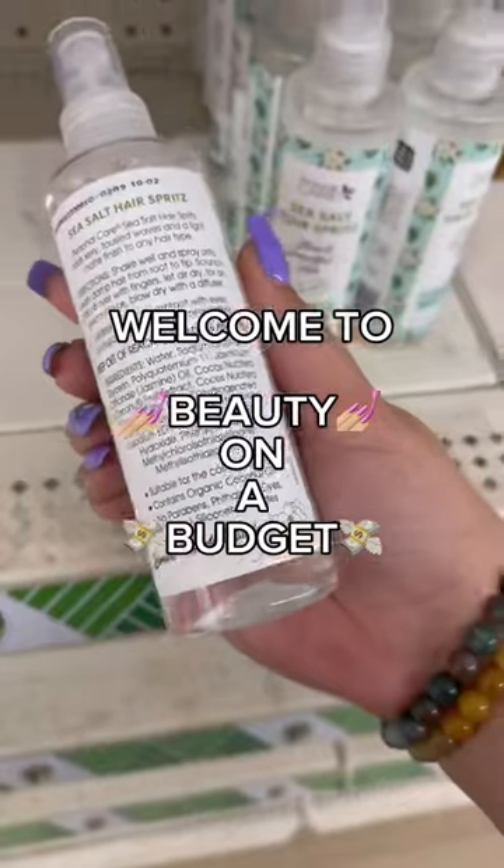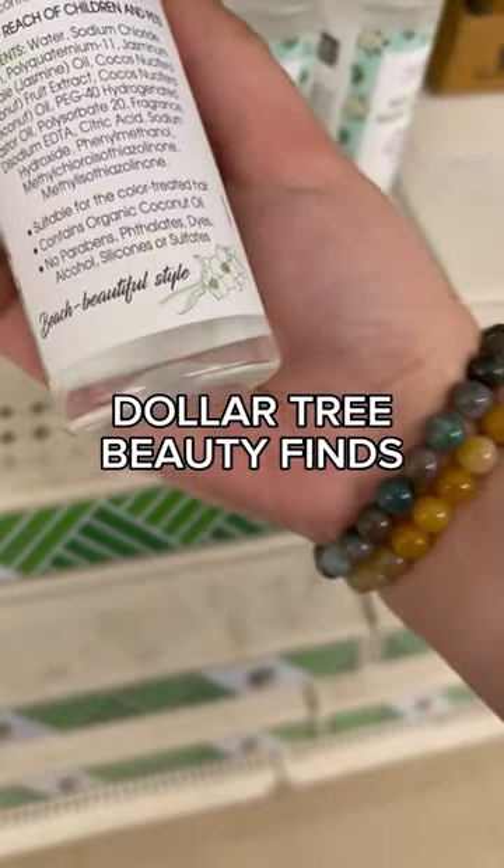Welcome to Beauty on a Budget, the series where I help you find affordable beauty items at your favorite stores. Today we're at Dollar Tree.